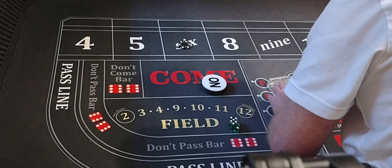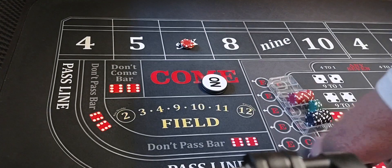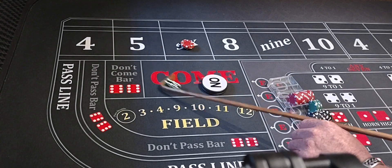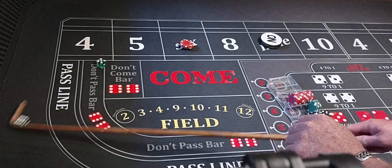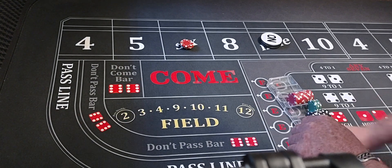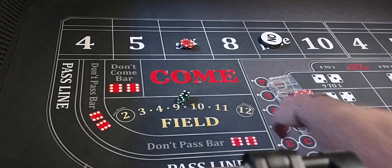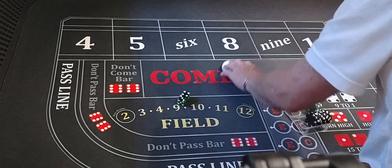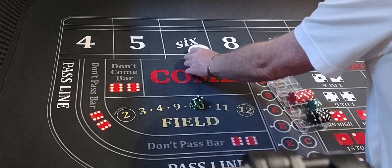We're going to bet $240. Five-four-nine, nine is the point. Six-five-yo, then four-three-seven. We didn't hit the six, which was the last point. Nine was the point, we didn't hit it. We're going up — $300 on the nine, working, coming out.